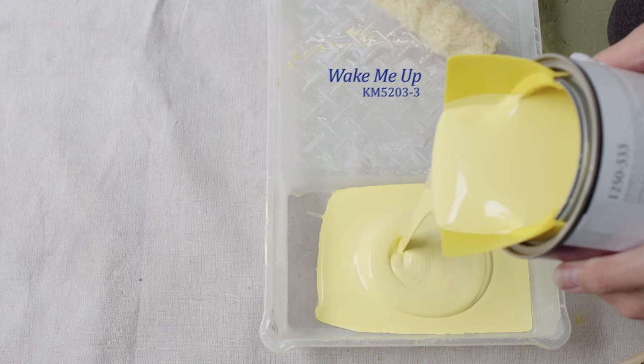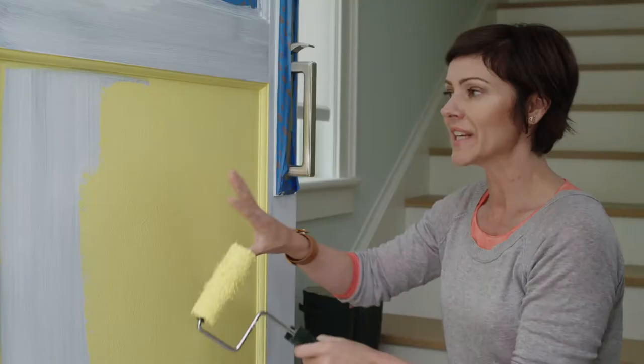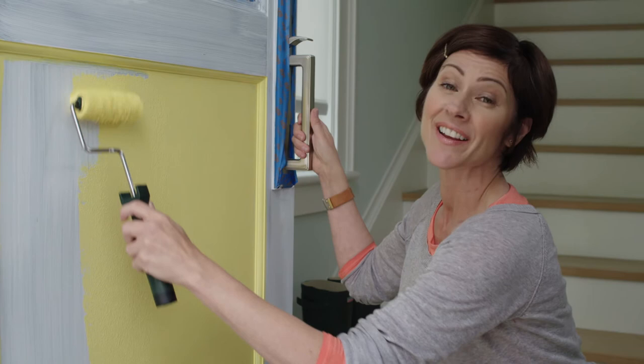I chose this bold yellow for the outside of the door. It's a really nice contrast to all the white siding and it's gonna be a nice burst of color for the green landscape too.